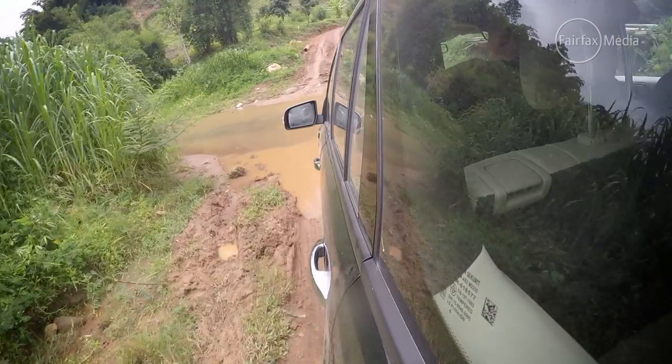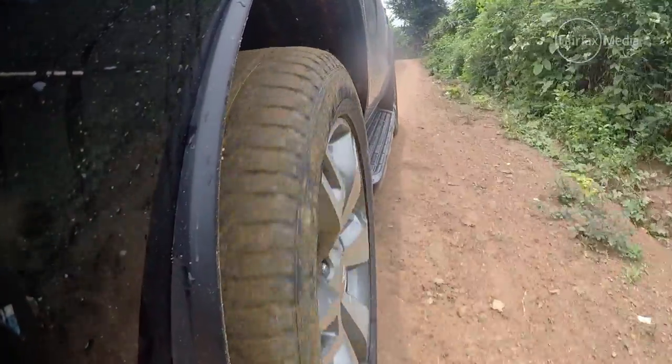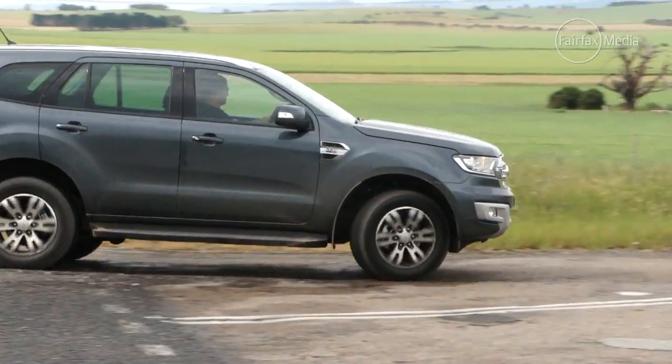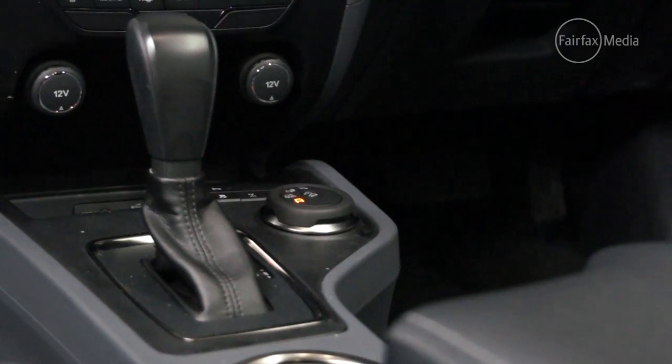The key to this car's victory is the fact that it is genuinely a rugged all-rounder. Being based on the Ford Ranger that's already won our ute category, it's no surprise that it comes out on top in the four-wheel drives. Its 4x4 ability, for what is essentially a family seven-seat wagon, is pretty much benchmark stuff.